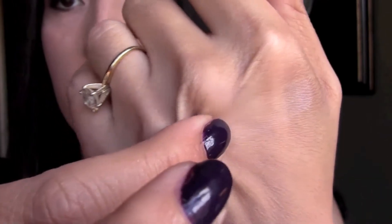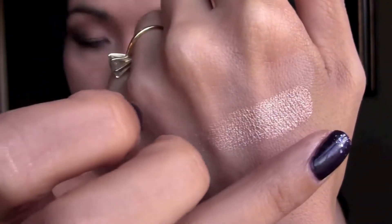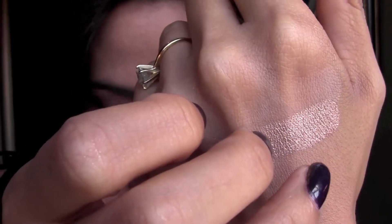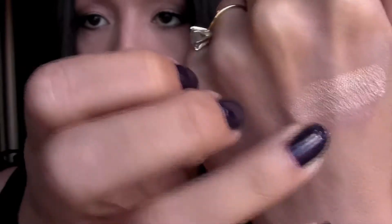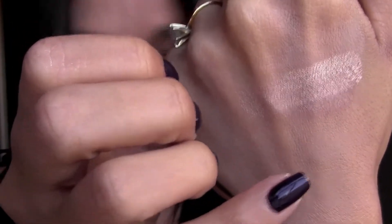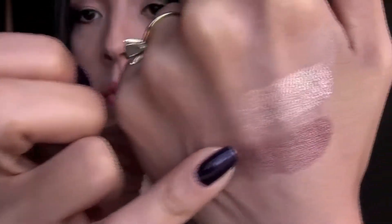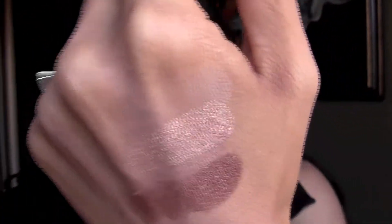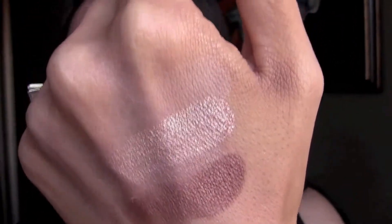So Bear and Kitten — this one is Bliss, it's a matte kind of shade, you can't see that one either. And then Sunset is this last one here. The matte shades — you can barely see them at all, they just look like there's nothing there. I would guess that those matte shades would be good for blending.